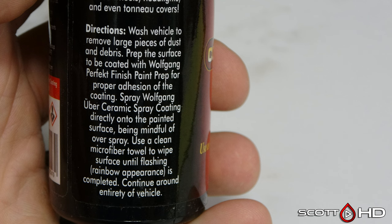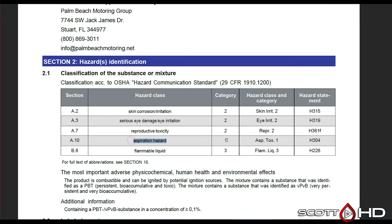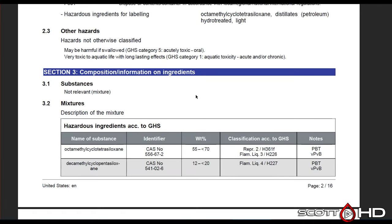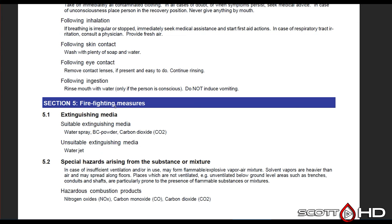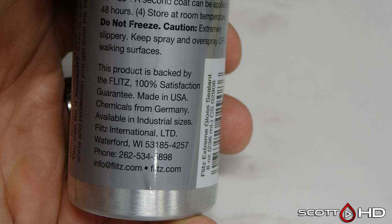Next is Wolfgang Concourse Uber Ceramic Spray Coating, distributed in the US by Palm Beach Motoring, which is Auto Geek. Looking at the SDS: skin irritation, reproductive toxicity, aspiration hazard — albeit low — and it is very flammable. May be fatal if swallowed or enters airways. This is a mist spray, so definitely be careful. It causes skin and eye irritation and can damage fertility. Ingredients include octamethyl cyclotetrasiloxane and petroleum distillates — some pretty nasty stuff.